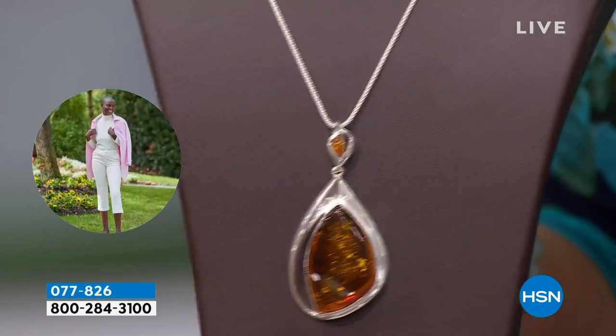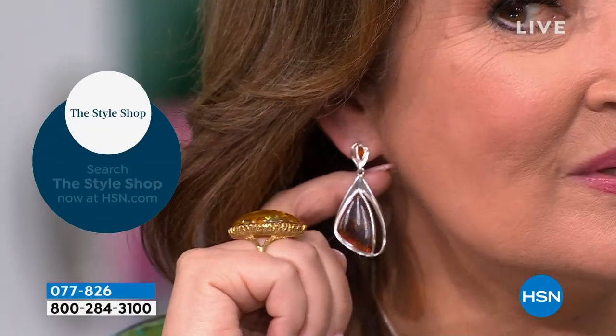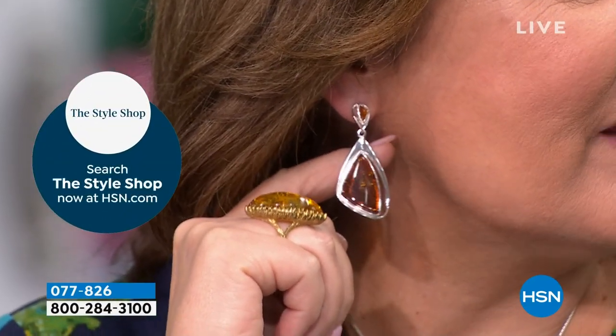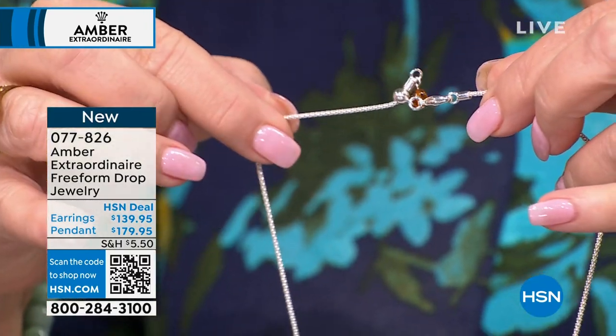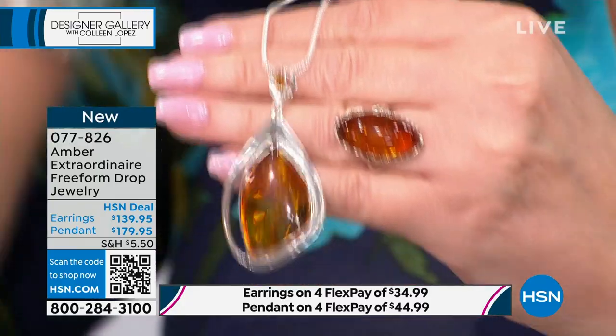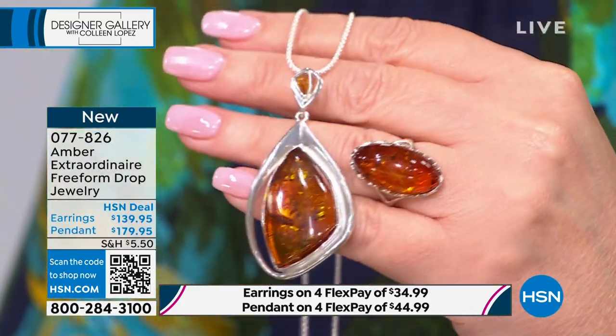Although the earrings are big, they don't pull because amber is so light. It's a popcorn chain that extends — you can make it shorter or longer. I shortened it to fit this neckline, but watch: if I want it longer, it slides like a little bolo. My favorite chain — it doesn't matter your neckline, it's always going to work. You can also remove the chain and use it with all your other favorite pieces.